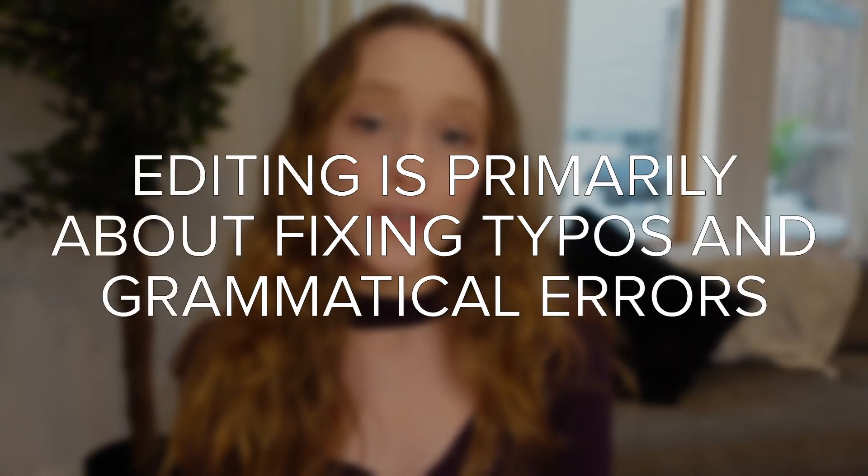The first misconception about book editing is that editing is primarily about fixing typos and grammatical errors. While it is true that the function of editing is to make your story more polished, there are actually many different levels of book editing, and catching typos and fixing grammatical mistakes is only one level in the entire book editing ecosphere. It would actually be considered the most granular and detail-focused portion of the editing process.